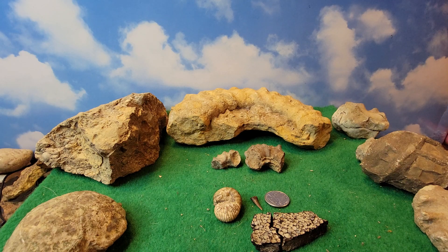Hello and welcome to today's relaxation station. Today I'd just like to show you some of the fossils that I found here in Texas along the creek beds.